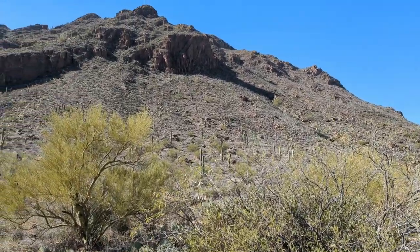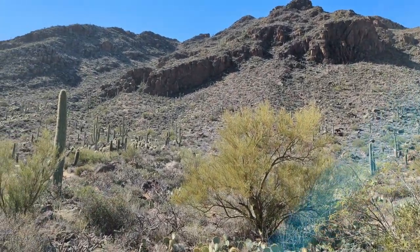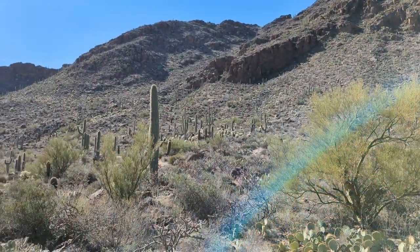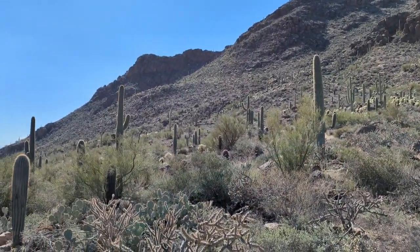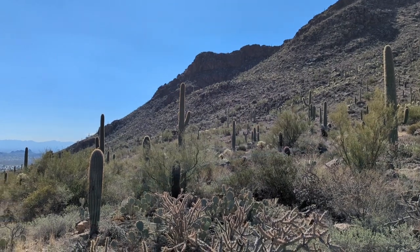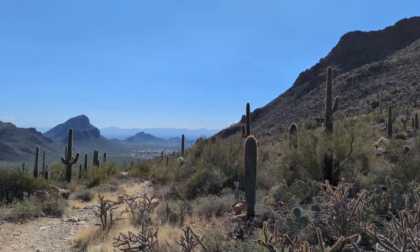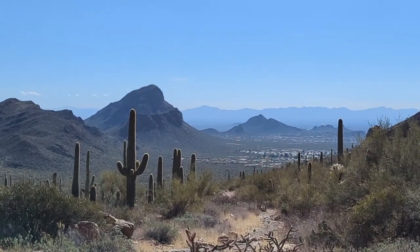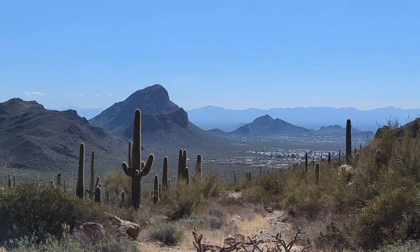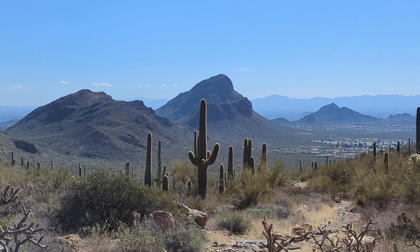I'm thinking I know somebody that would like to climb those verticals there. Wow. Look at that. Oh my goodness sakes. It's beautiful.